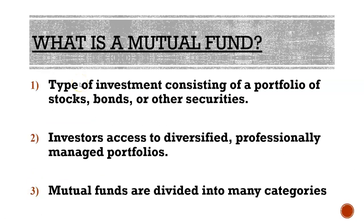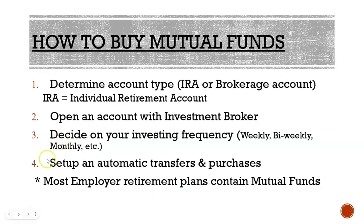Quick recap: a mutual fund is a portfolio or group of stocks, bonds, or other investment securities, giving investors access to a diversified amount of holdings. Mutual funds are divided into many categories. To buy one, you determine which account — IRA or brokerage — you open with an investment broker, decide how frequently to invest (we recommend bi-weekly, weekly, or monthly), and set it up to be automatic. Most mutual funds are available in employer plans like 401ks.